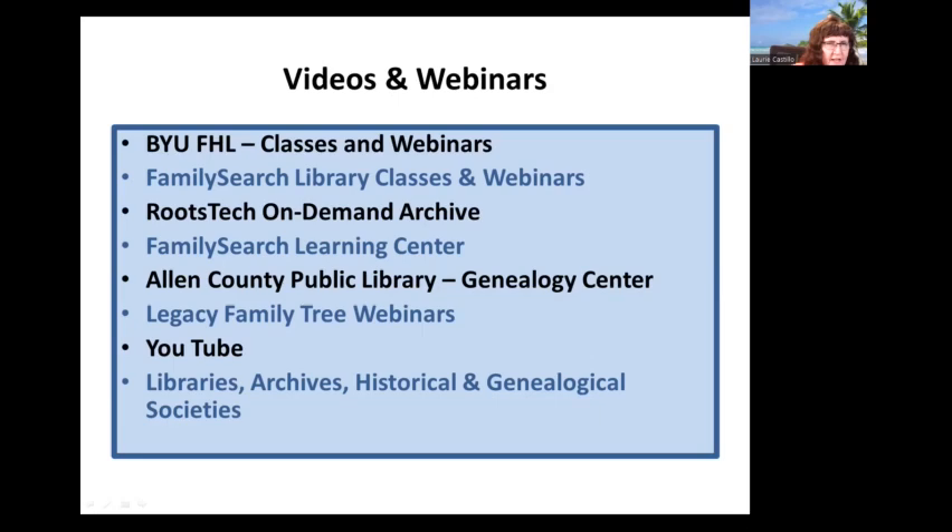You can go to YouTube and search by the entity that creates content — many state archives and libraries have a YouTube account where they post videos. Or search by topic or location plus 'genealogy.' Many libraries, archives, and historical and genealogical societies host videos monthly or even more often. If you're doing research in a specific state, those programs will often be specifically about research in that particular state or county — doubly helpful.